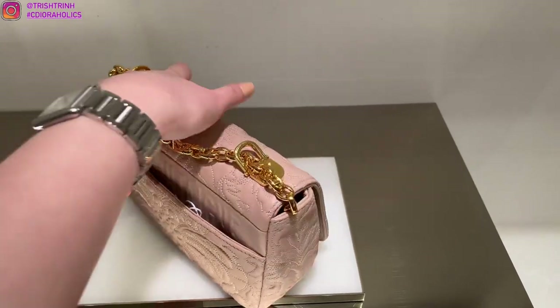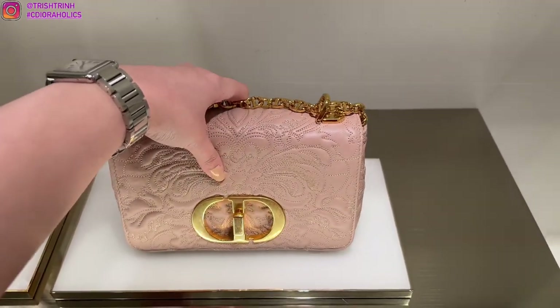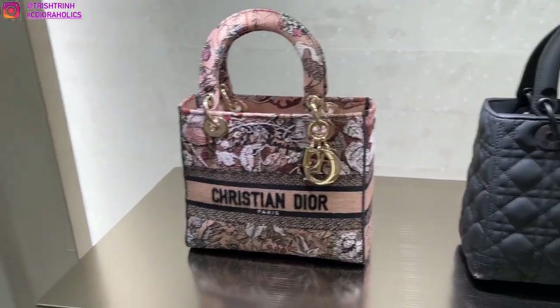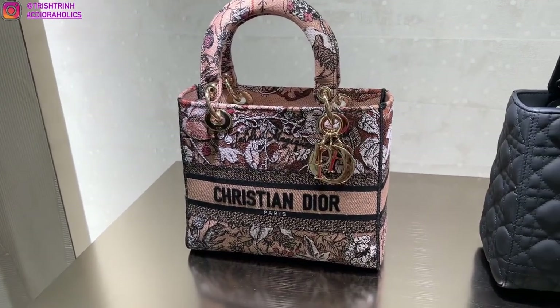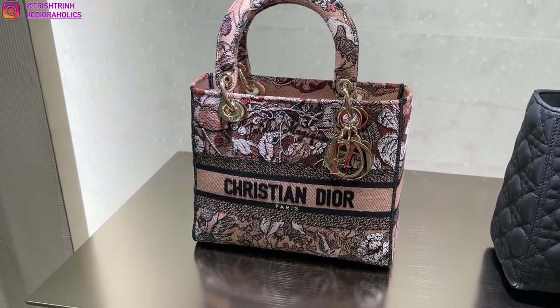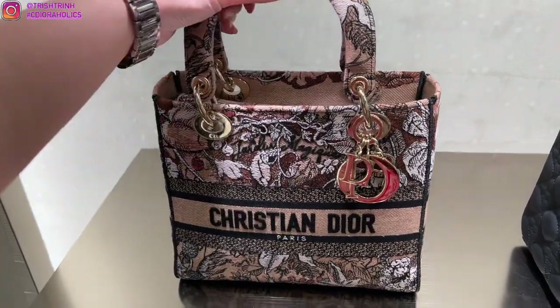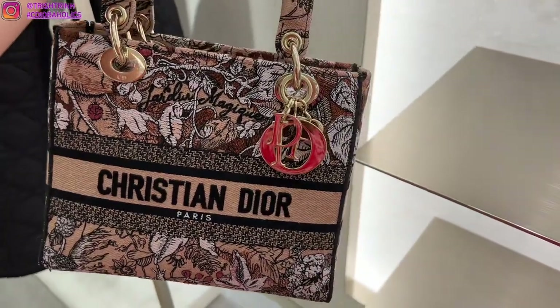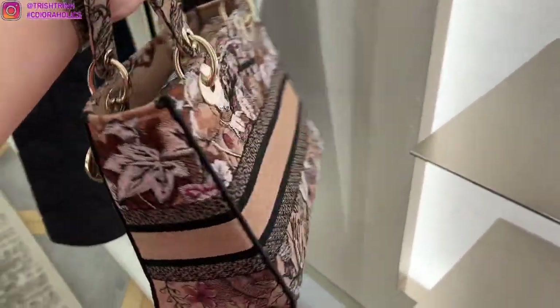On the back, it says 30 Montaigne and it has a pocket in the back — that's usually where I slip my phone in. This one is also a part of the Lunar New Year collection and also the Dior Cruise capsule.